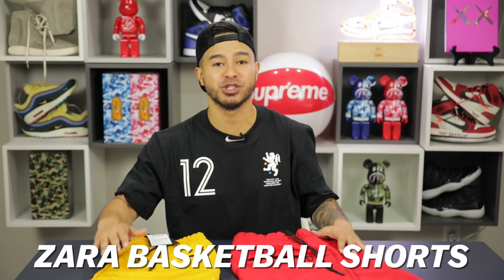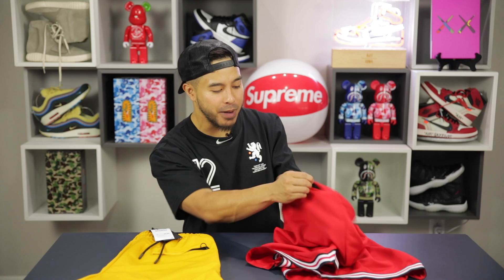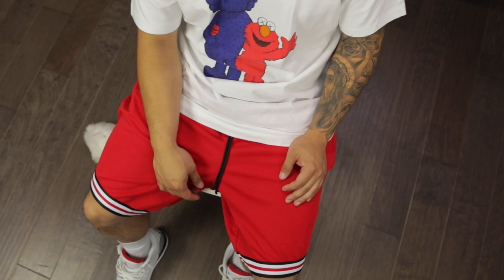Next item up we got the Zara basketball shorts. These are really cool because you get the look of basketball shorts but with a lot of formal details — the drawstrings have metal tips, they're heavy, and the zipper has a unique circle design. It's also functional with a zipper pocket, plus the typical basketball-esque lining. What I really like is they're not doing too much — no drop crotch, the material is right, just normal basketball shorts with more casual details.